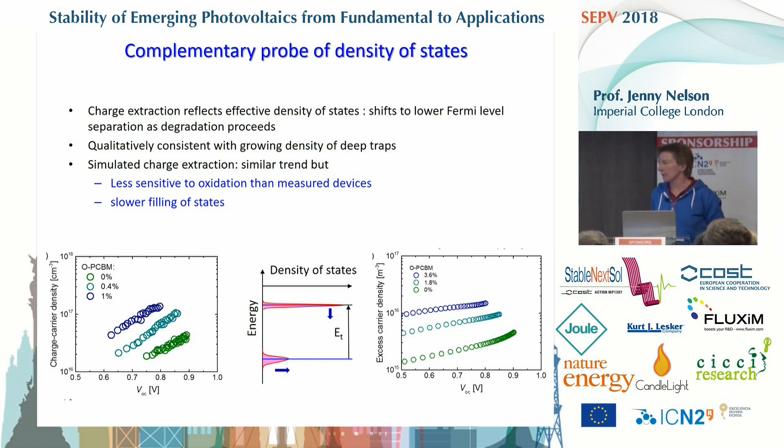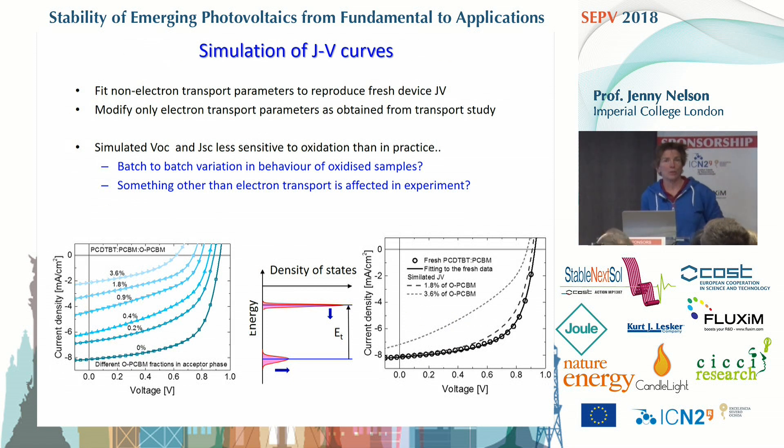Finally, what happens when we try to reproduce the JV curves? We put in the density of states from transport into our model and simulate the JV curves. The strategy is to fit the undegraded sample to set the unknown parameters, and then change only the electron transport characteristics — as learned from the electron SCLC measurements — to see what would happen to the device. The question: can the loss in electron transport explain what happened to the device? The answer qualitatively is yes, but quantitatively not quite, because the simulated degraded device is not as bad as the real one.